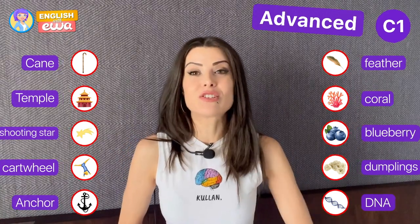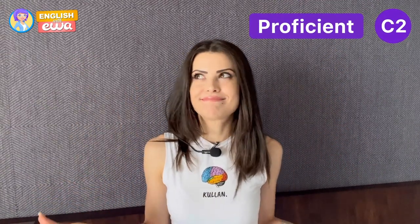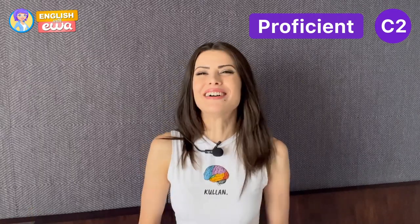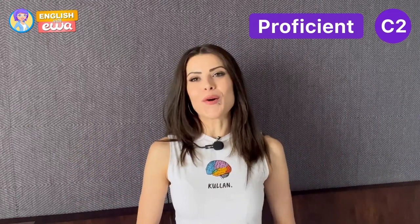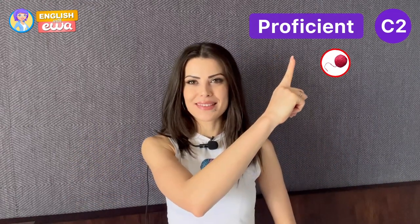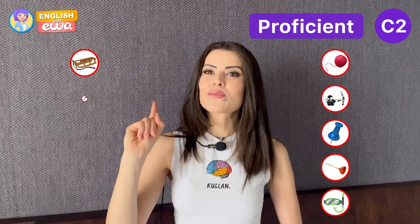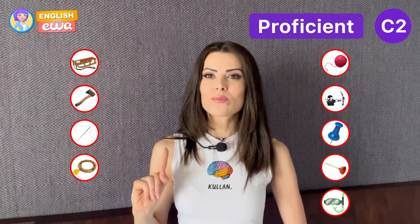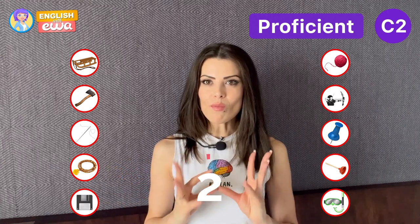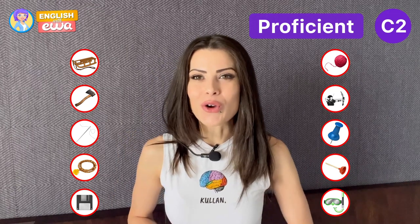Now the last level is C2. Guys, if you're at this level, then that's pretty much it, you know? So clever, so talented — I don't think it can get better than this. Okay, that was a bit difficult, wasn't it? Let's see how many of these you got right.